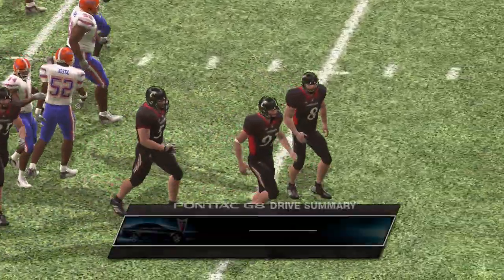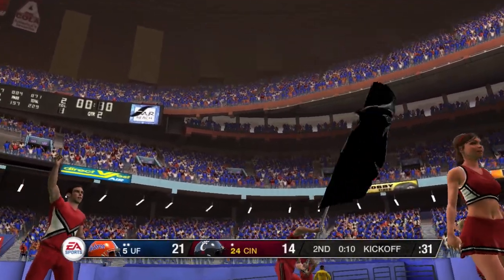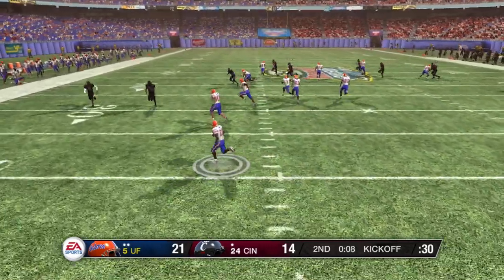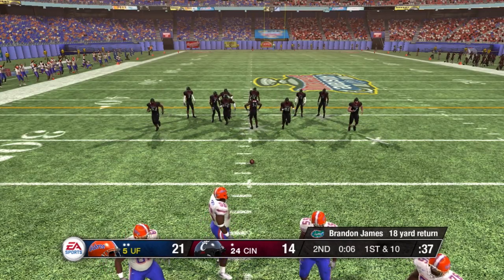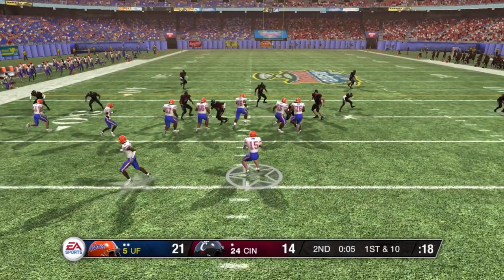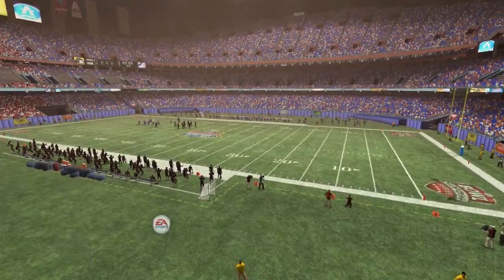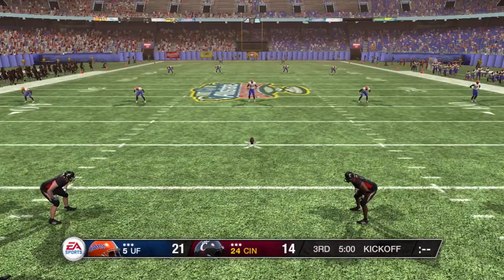He hits the PAT. Now we'll take a look at the Pontiac drive summary. Cincinnati is ready to kick it away and it's off. Jane takes it from the 10 — they'll bring him down at the 27. Before the offense hits the field, let's take the time to let you know that our game is brought to you by EA Sports. Florida up seven points. Here's the option left, and he's taken down right around the 30. We've seen quite a bit of offense here as we reach halftime. Our score is Florida 21, the Cincinnati Bearcats 14.